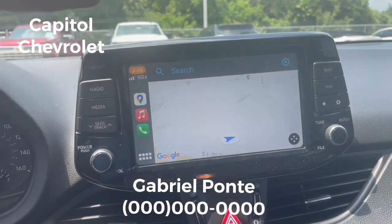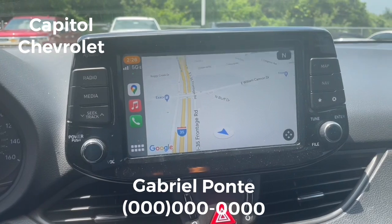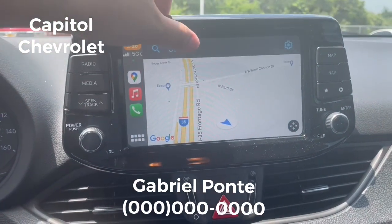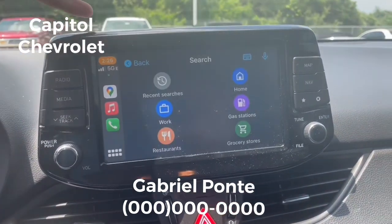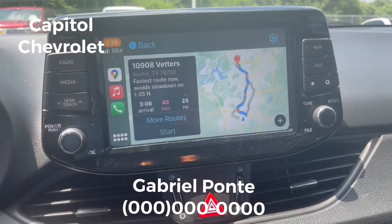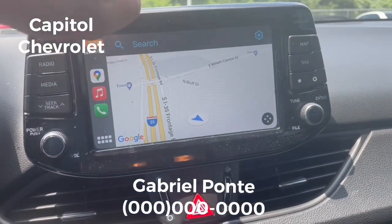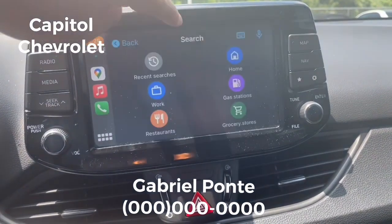Then we go to Google Maps and we can navigate easily in this feature on the display, just like we do on our phones — that's the only difference. I've got my home right here, so I press home and it's going to show where I'm going.